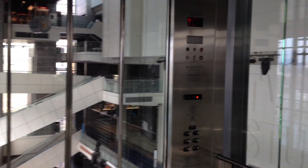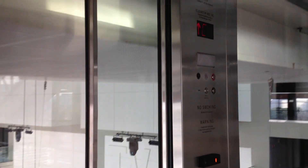Directly above Master Control is our 9-11 Gallery, which features the broadcast antenna from the North Tower of the World Trade Center.